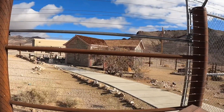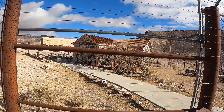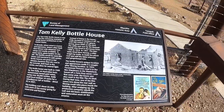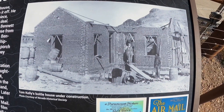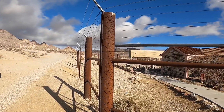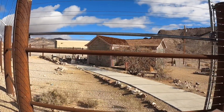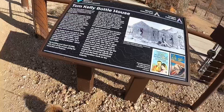One of the first things you come to is this bottle house — it's called Tom Kelly's Bottle House, built in 1906. It looks pretty cool. There's an under-construction photo showing when it was first built. They've since put this fence up. I know I've seen videos and other pictures where you could walk up to the house and check it out closer, but this is privately owned, so they've put the fence up to keep unsavory people out, like myself and Harley.